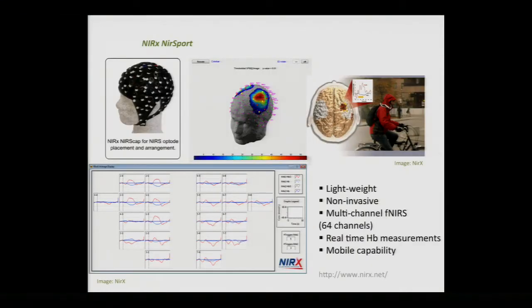This is a current model of near-infrared spectroscopy produced by Nerex. It's lightweight and wearable, has 64 channels that measure the complete EEG cap brain areas, measures blood rates in real time showing different types of oxygenation and deoxygenation rates, and it has mobile capacity.